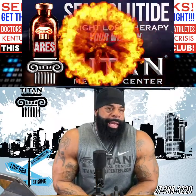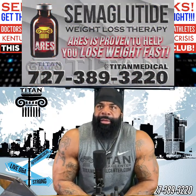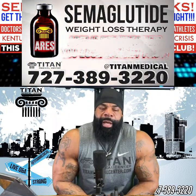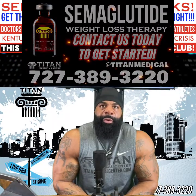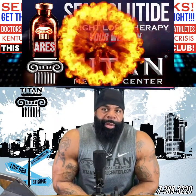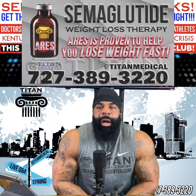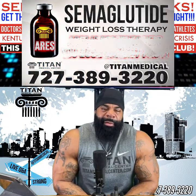I have yet to hear of anybody taking this product the right way who hasn't gotten weight loss. If you guys are interested in losing weight, call 727-389-3220. We service all 50 states. This is something you can take any time of year. However, if you're a competitive bodybuilder — especially in lighter categories like bikini or physique — I'd recommend it.